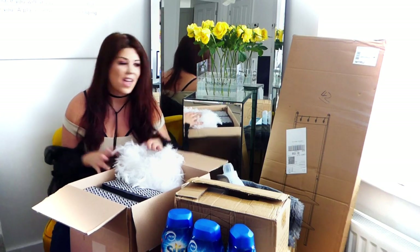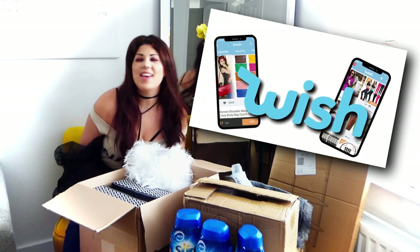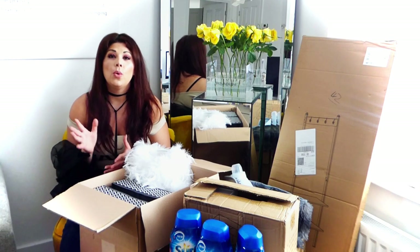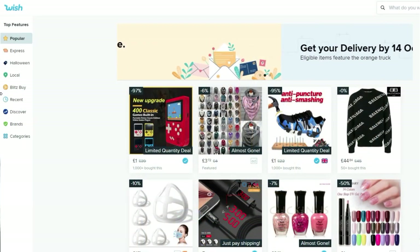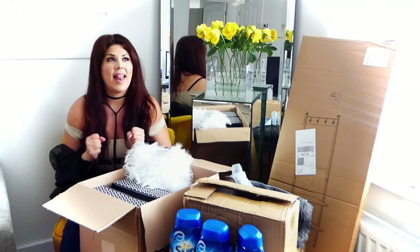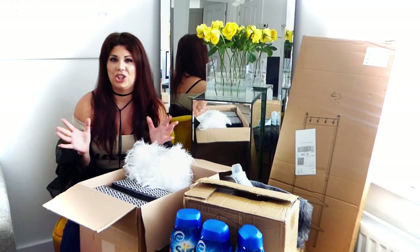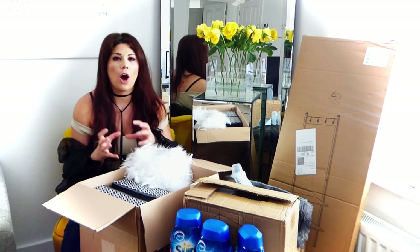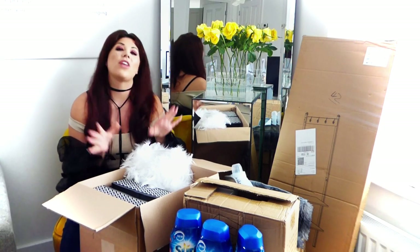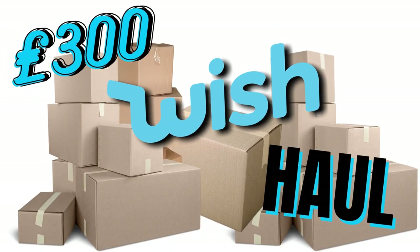Let's get straight into the vlog and discuss the loot in front of me. In today's vlog we are doing a wish haul. For those of you that haven't heard about Wish before, Wish is basically an online store. You can also get the app and shop via it — it is like the equivalent of Aladdin's cave. They have got everything you could ever wish for. The wish haul that I did was cleaning and homeware related, and everything I got came in at £300 sterling.